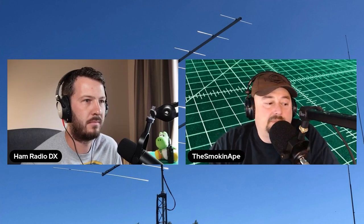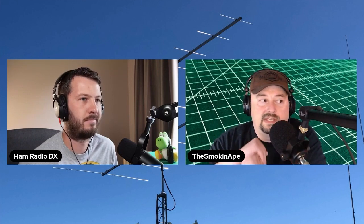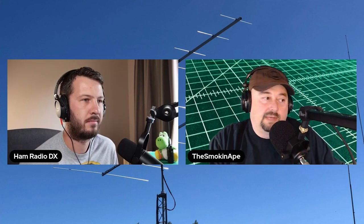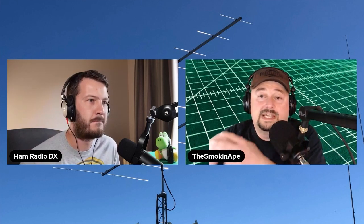I did a couple of things to troubleshoot and track down these particular spikes or birdies. I could see them on my 7300 but when I used my SDR it became a lot more visible and easier to track. With my SDR I could zoom in a little bit more and look at much larger slices of bandwidth because you've got that waterfall view.